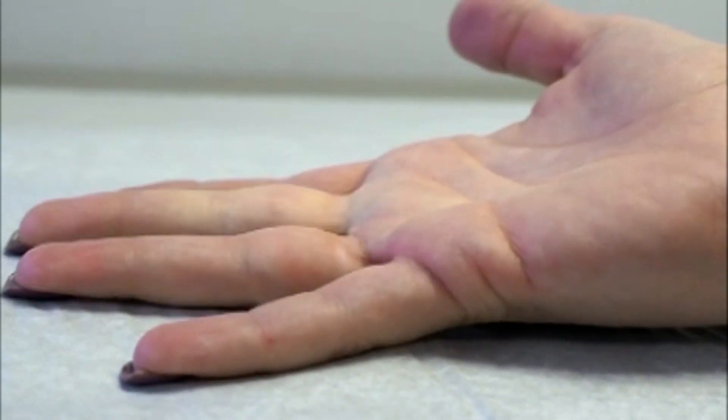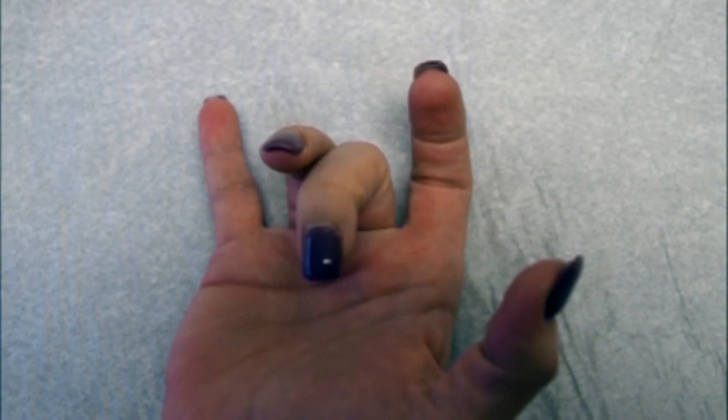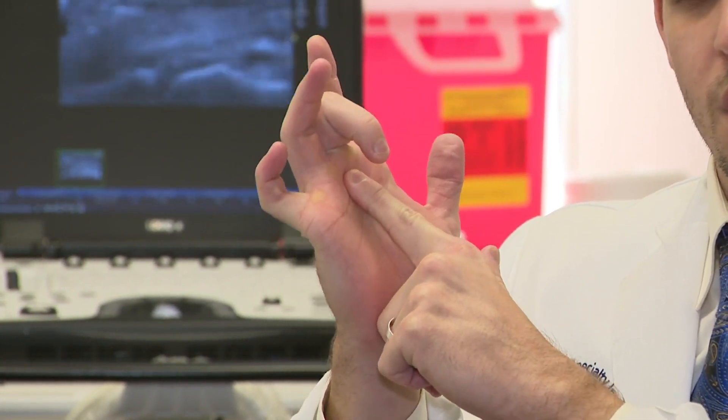It can happen without warning. Suddenly a finger or a thumb pops into a strange curved shape and won't release. What happens is an inflammatory process of the system of pulleys that we have in our fingers. That pulley system gets thickened and catches the finger, so once we flex we are unable to extend it because it's caught in there.